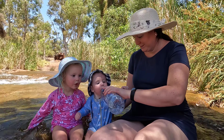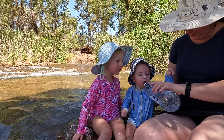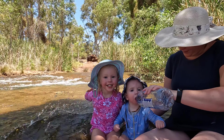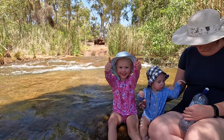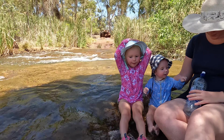Hello, Mum. Hello, Harrison. Hello, Mia. Thumbs up! Do it again. Thank you.